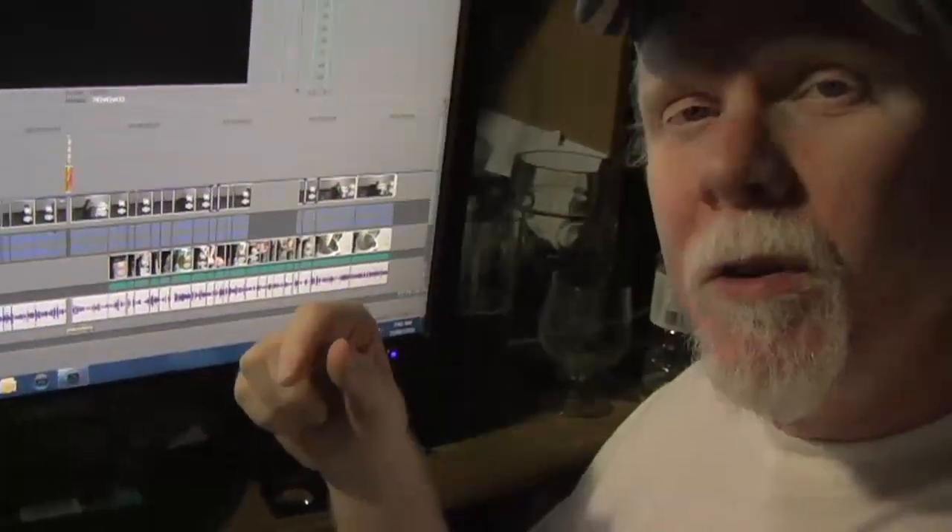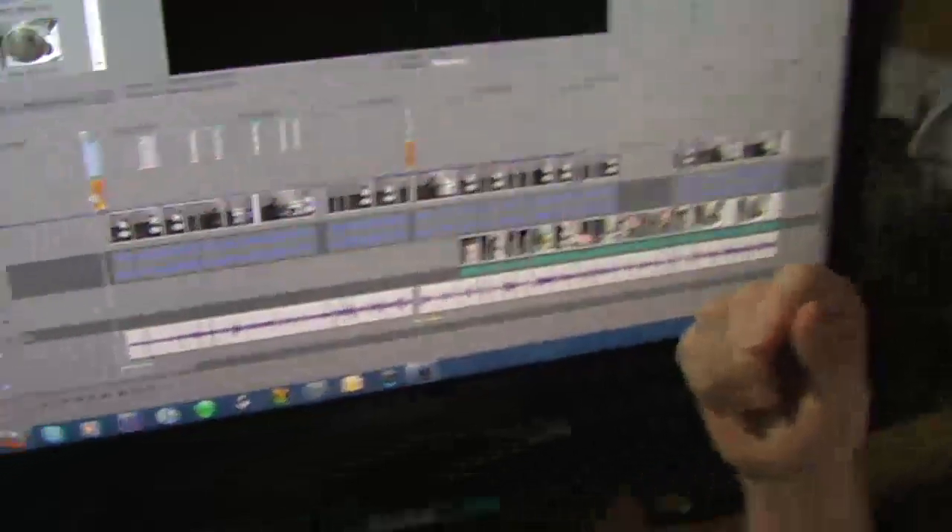Hi there, it's Craig here. I need to do this update because I'm being asked left and right and center, where's that partial extract video? Here it is — it's being worked on.